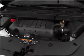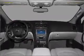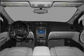Heated seats are there for you on cold winter days. Enjoy the comfort of dual temperature controls. Our website offers more information on all of our vehicles. Call us today to start test driving.